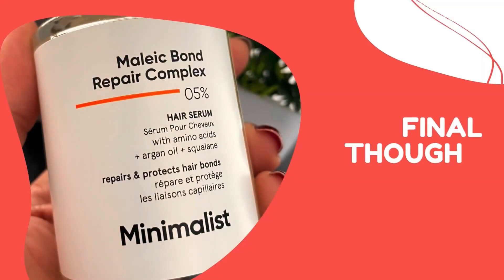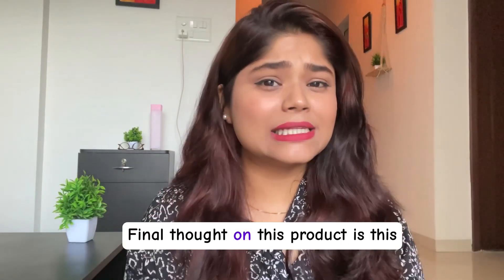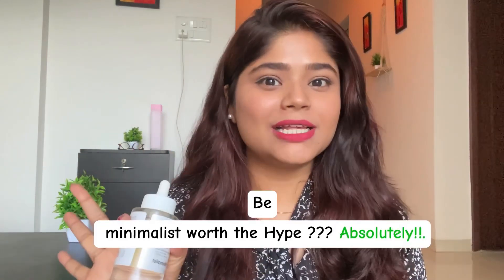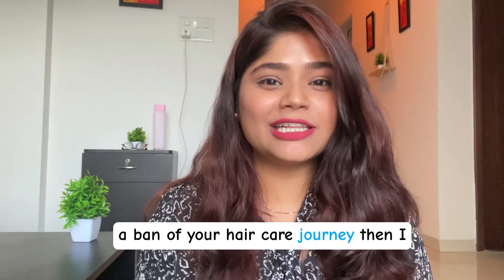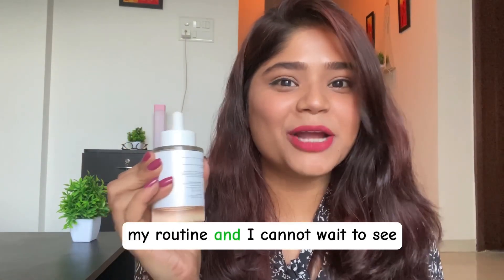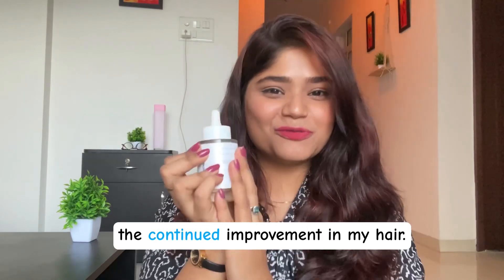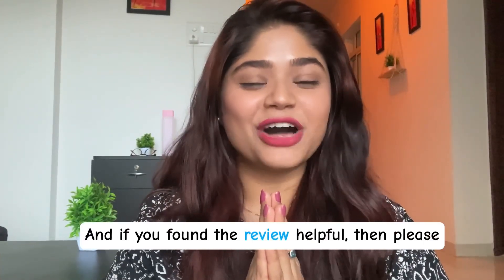Final thought: is the Malik Bond Repair Complex 5% from Minimalist worth the hype? Absolutely. If you're like me and frizz has been the bane of your haircare journey, then I would highly recommend this to all of you. This product has definitely become a staple in my routine and I cannot wait to see the continued improvement in my hair.